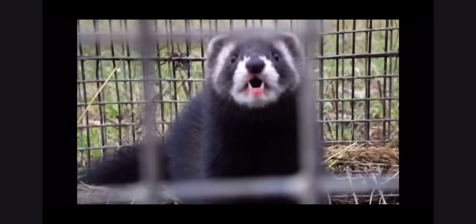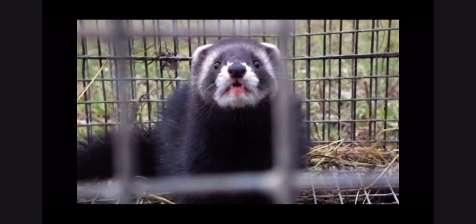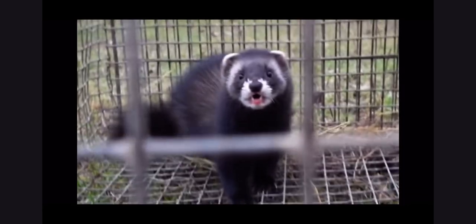On the African continent, the striped polecat, also known as the Zorilla and scientifically known as Ictonica striatus, makes its home, communicating with its family members and other members of its species through different sounds and screams, as shown here.